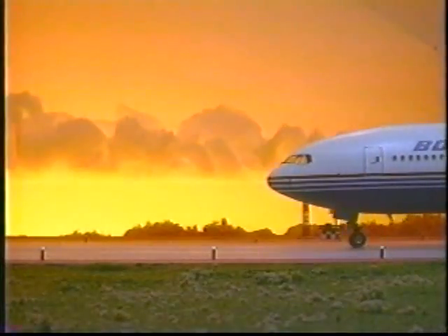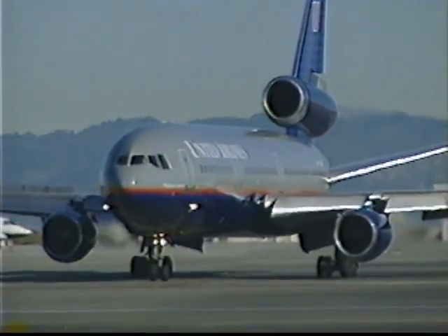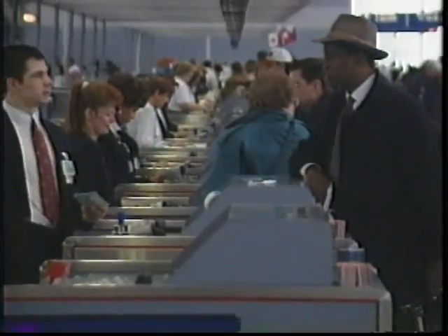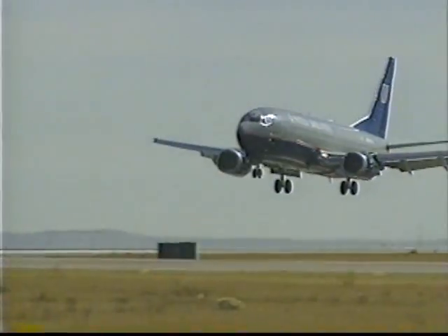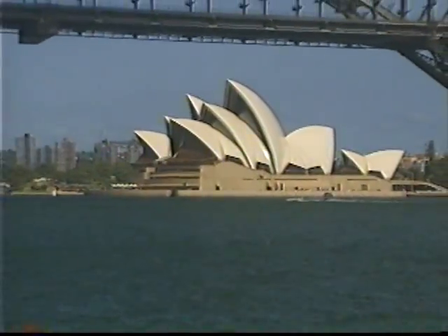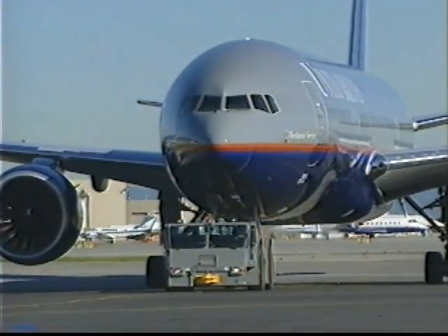Aircraft have been purchased from three major manufacturers: the Boeing Company, the McDonnell Douglas Corporation, and Airbus Industry. All of these factors contribute to United's ability to provide its customers with more than 2,000 daily departures, ranging from short-haul shuttle flights to long-haul international journeys. Over 200,000 customers are transported each day on United's dual and single-aisle aircraft.